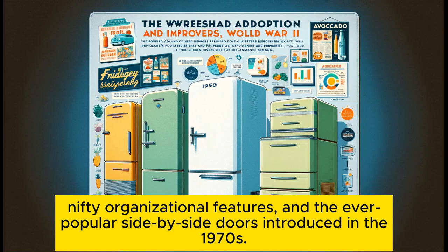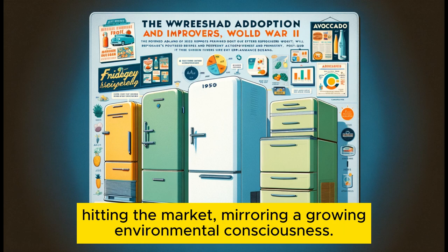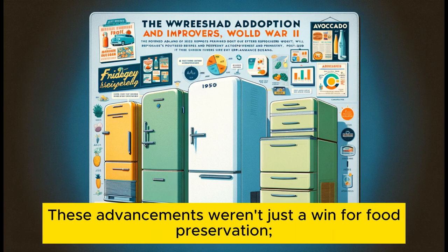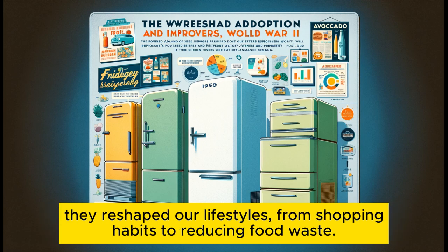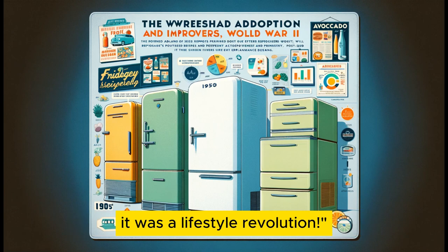Innovations kept coming: bottom drawer freezers, nifty organizational features, and the ever-popular side-by-side doors introduced in the 1970s. The 1980s took a turn towards being green, with the first energy-efficient models hitting the market, mirroring a growing environmental consciousness. These advancements weren't just a win for food preservation — they reshaped our lifestyles, from shopping habits to reducing food waste. The refrigerator wasn't just an appliance; it was a lifestyle revolution.